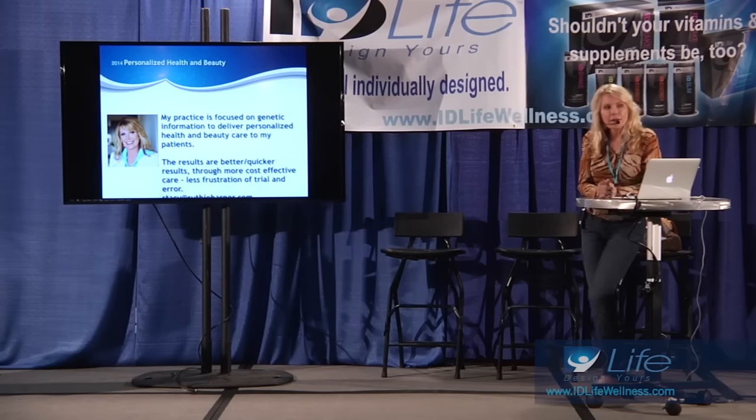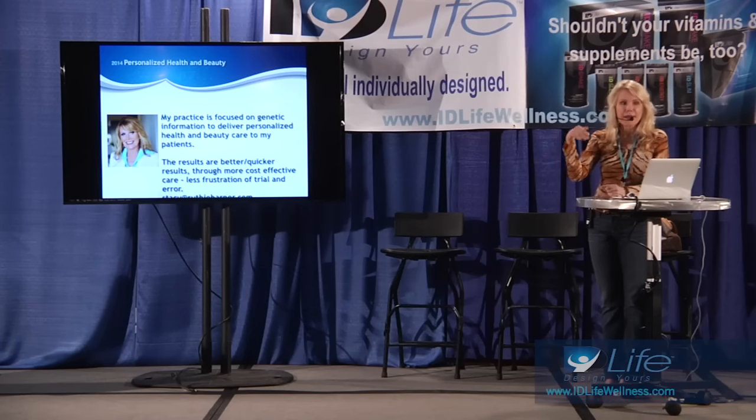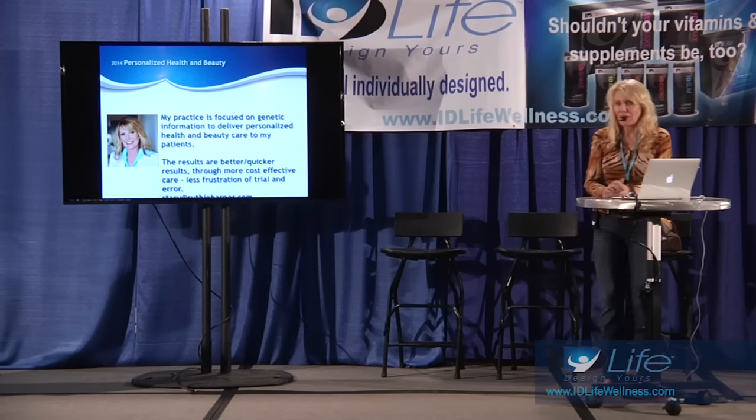If you want to email my clinical assistant Stacy at RuthieHarper.com, we'll be happy to send you a profile showing what kind of information you would actually get from a $99 23andMe submission to our analysis company. Our practice has become very focused on this personalized genetic piece, because the genetic overlay in my opinion is profound — better results, less trial and error, less money spent, more patient satisfaction. If you all have any questions, we'd love to answer them.